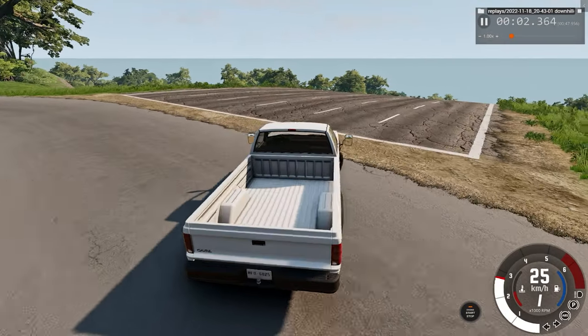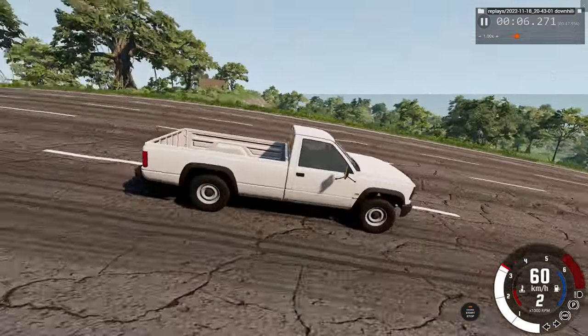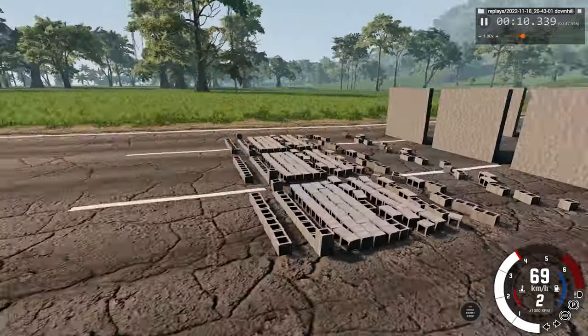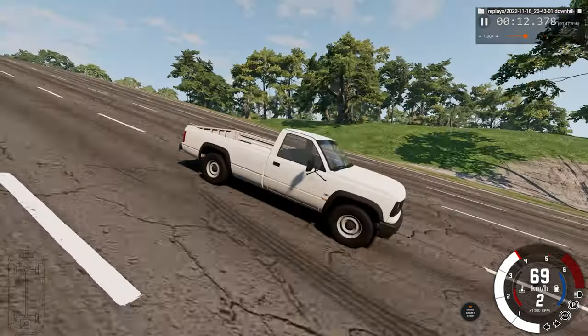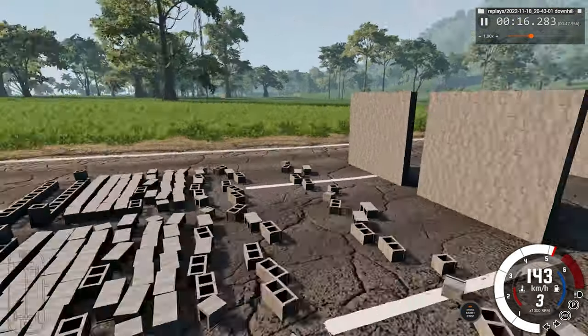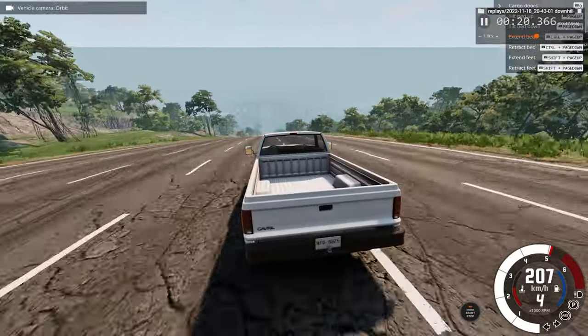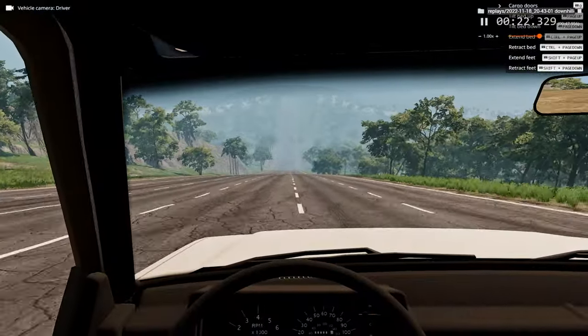Hello everyone, I'm the Dino Gamer and welcome back to another car crash video. In today's video, we're crashing this pickup into the cinder blocks at the bottom of this very steeply inclined slope. We're watching the car crash in slow motion and real time from a few different angles, including the cinder view, the driver's perspective, and the top view.